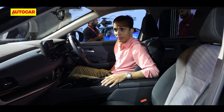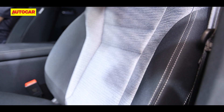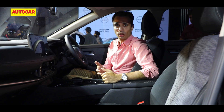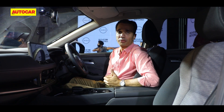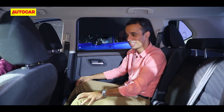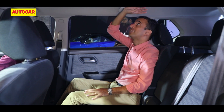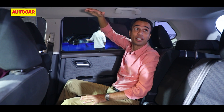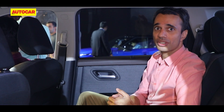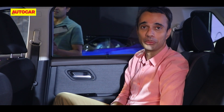In terms of specs, this display car doesn't have powered seats and there's no sunroof, but I'm guessing that's just to do with the version they have here on display. When it does launch, I expect there will be a whole lot more features. Rear space is quite generous — the seat has been pulled forward but there's still a lot of legroom. Headroom too is really ample, since the roof goes straight and doesn't dip down. A sunroof of some shape or form should appear when it comes to India.